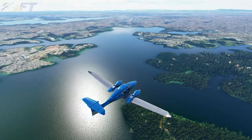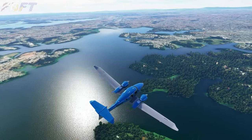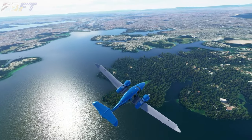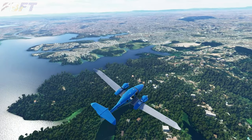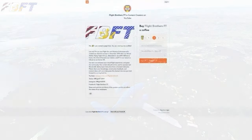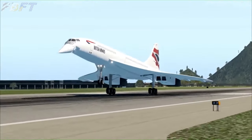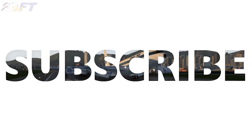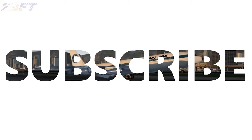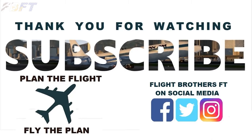I hope you've enjoyed my Circuits of the World video featuring the Formula One Americas region. Be sure to follow Tim and I on Instagram and Twitter at FlightFT2019, and FlightBrothersFT on Facebook. Until next time, plan the flight and fly the plan. If you enjoy this content, consider buying us a coffee at buymeacoffee.com/flightbrosft. A link will be provided in the video description below. I'll see you next time.